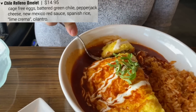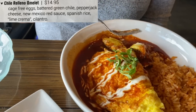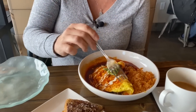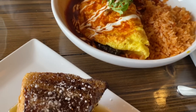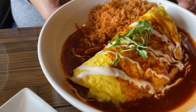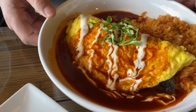I went with the chili relleno omelette. We had intentions of coming here and just getting coffee and a pastry, but their menu is freaking awesome looking. You can see the chili right inside there. I love chili relleno — this tastes just like a chili relleno. Looks so good!